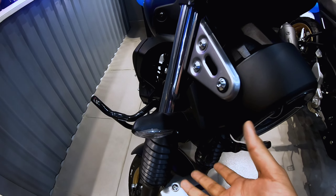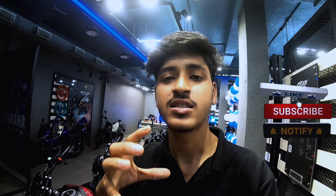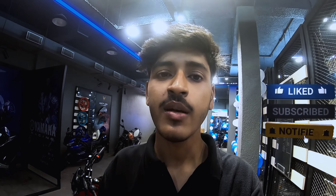If you're talking about new generation features, you can see LED indicators here on the FZ-X. Hope you guys enjoyed this video — make sure to like, subscribe, and share with your friends.